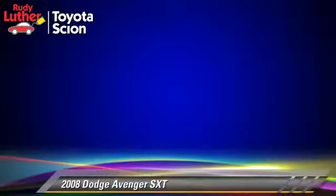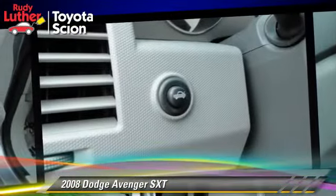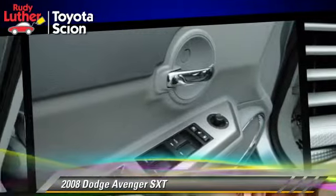Safety features include side airbags and ABS. Comfort and convenience features include a CD player, power steering, and powered door locks.